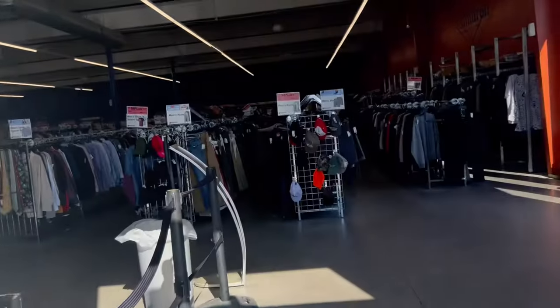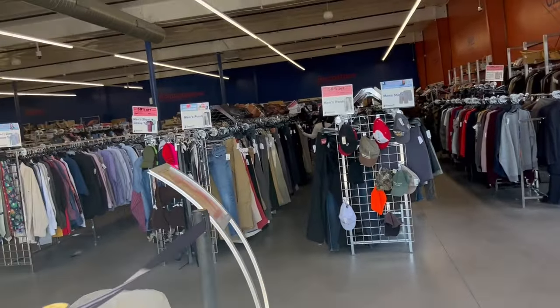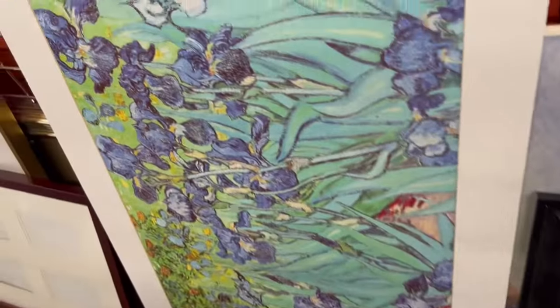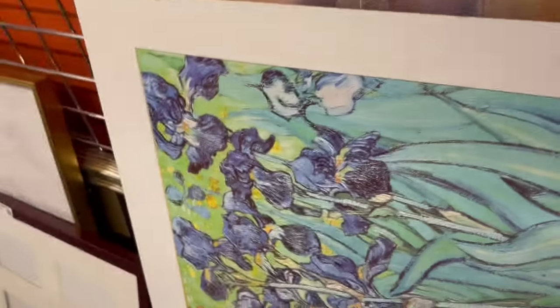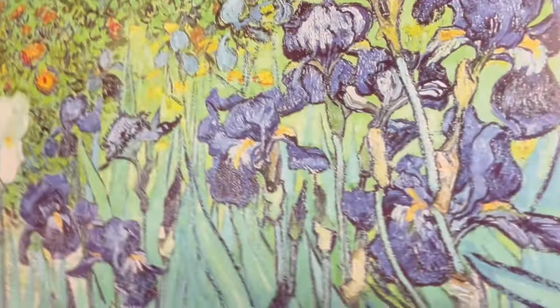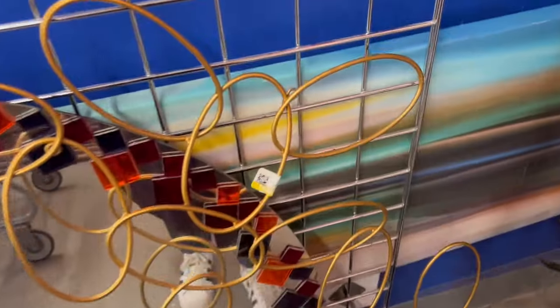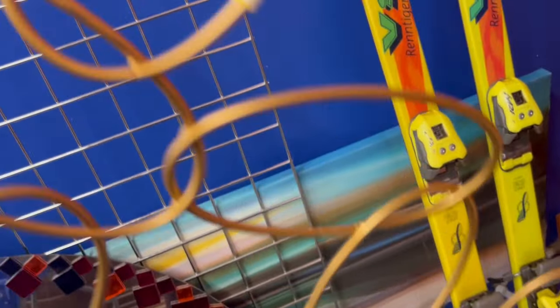Here we go. I love getting my first look around the store. Here's a pretty Van Gogh print of irises — that would look beautiful in a frame. This is such an unusual piece of wall art. I can't imagine how it would look when it's installed on somebody's wall. It's very big.